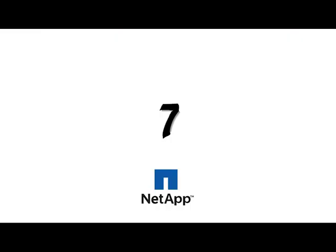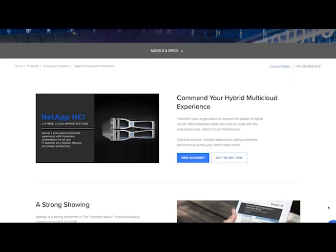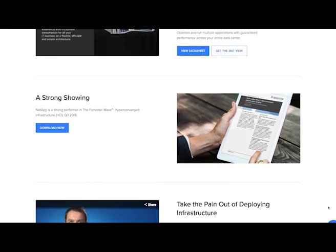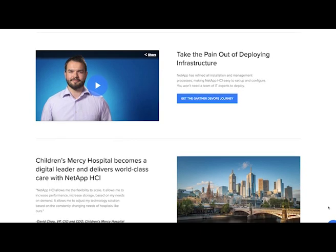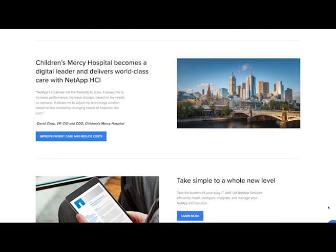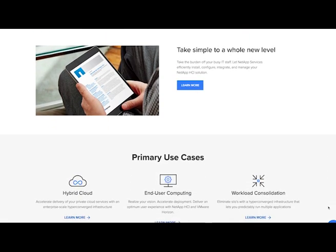At number 7 we have NetApp. Now NetApp was a little late to the party compared to the others on this list, but the old adage of slow and steady wins the race might be true in this case. With a highly coveted hyperconvergence infrastructure product called the NetApp HCI, they incorporate flash technology which allows businesses to access an advanced hybrid multi-cloud experience. If you're looking for a frictionless way to transform your company's architecture, NetApp could have the answer.